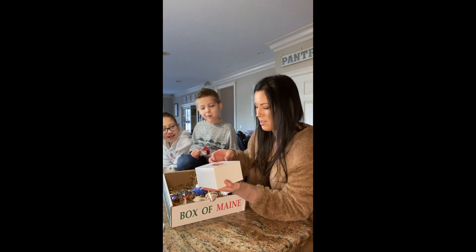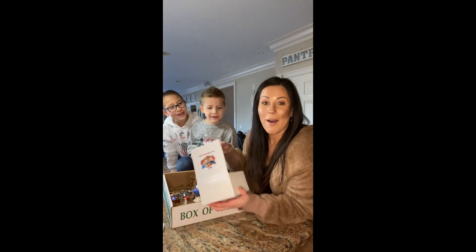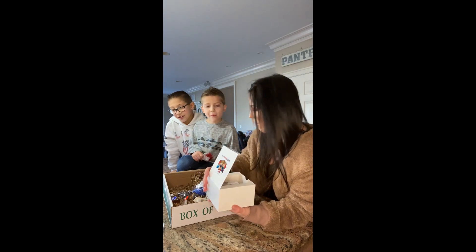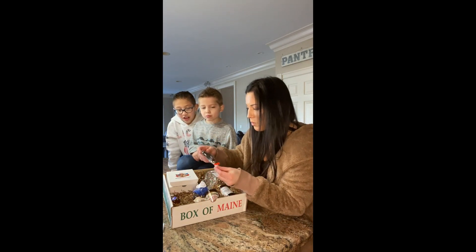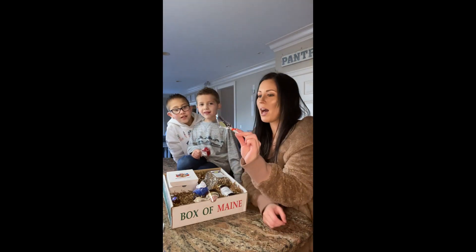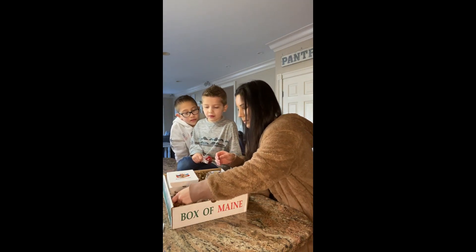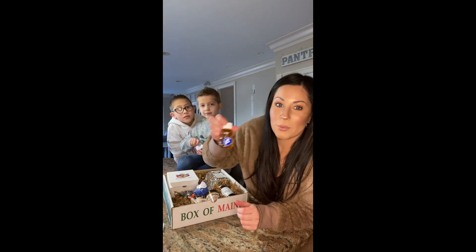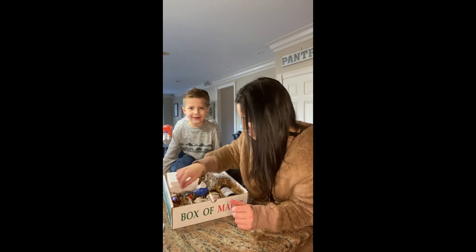And then there is a whoopie pie, which is really exciting for the kids — they love whoopie pies. And then there's a really cool and cute moose lollipop that's made from maple syrup. There's also blueberry honey, which sounds so good, and it's shaped like a bear.